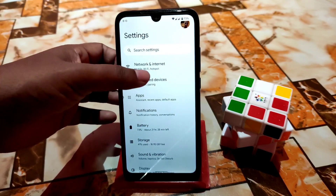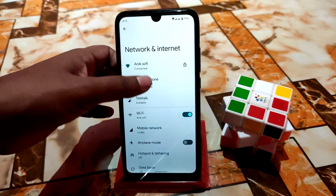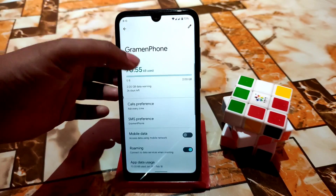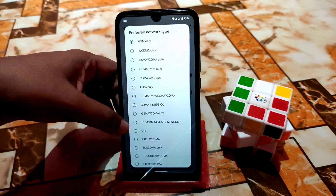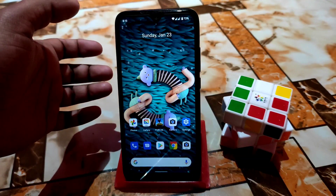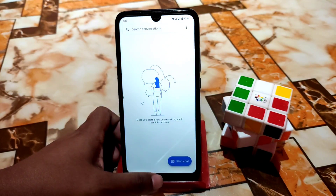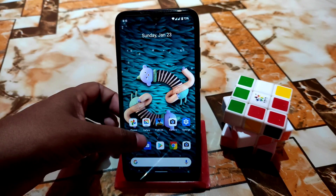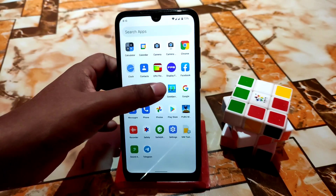In network settings we have the regular customizations like VoLTE, and you can see preferred network type — there are many options you can select. Voice calling and video calling everything is available. We also have the Google Dialer, as expected with Pixel Experience and other custom ROMs.